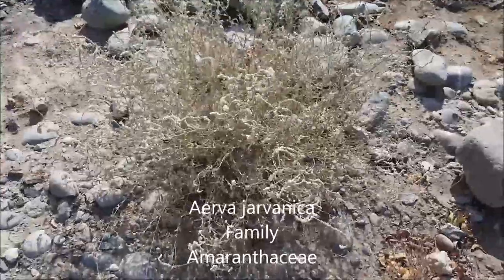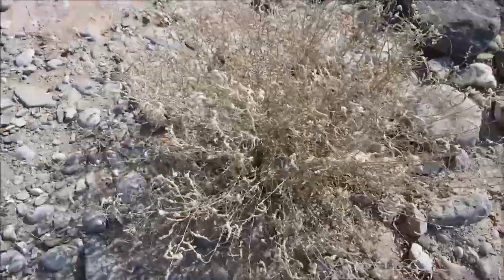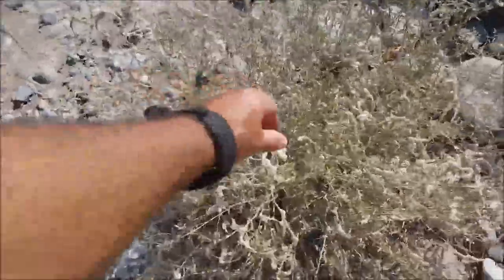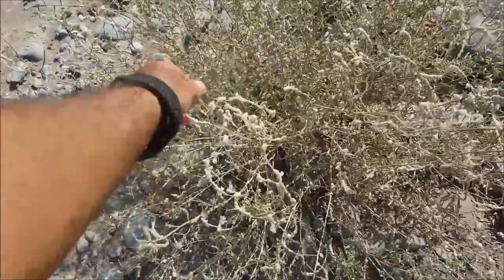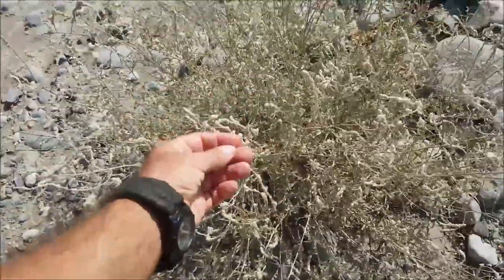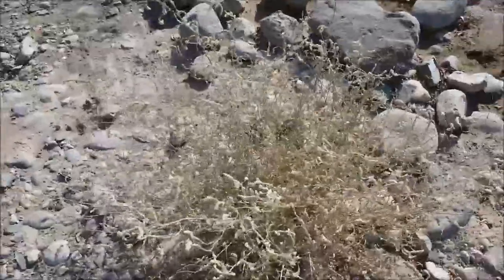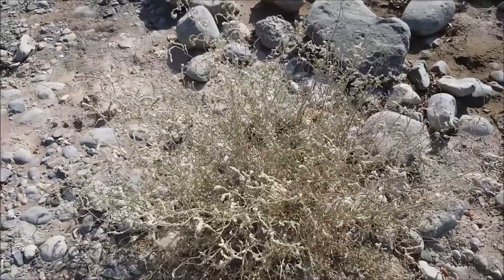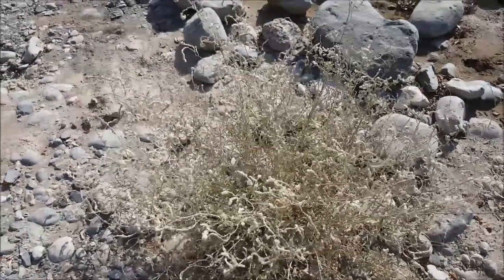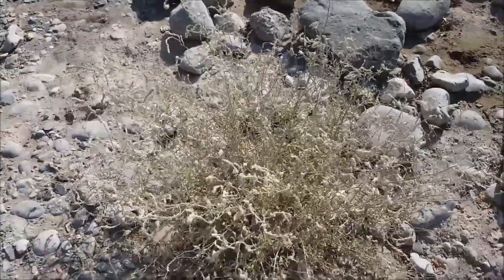This is Ervergeavanica. It's actually quite an interesting little bush. It's got these flowers — flowers and seeds rather — which are very fluffy. This is actually used to fill cushions and camel bags and things like that. It is also used for dabbing up blood from wounds. So that's just one of the uses of Ervergeavanica.